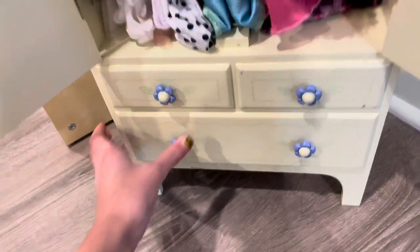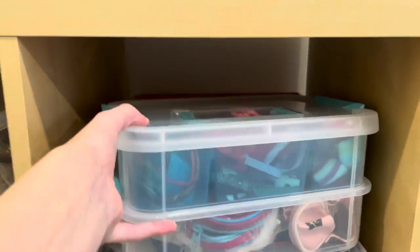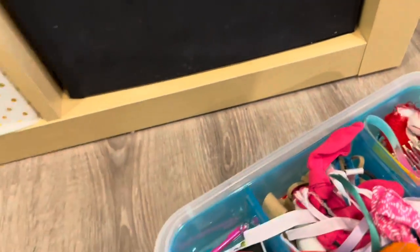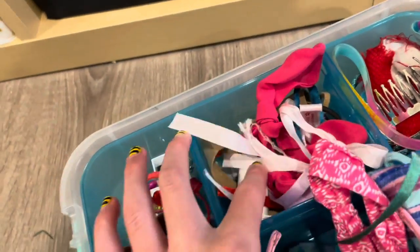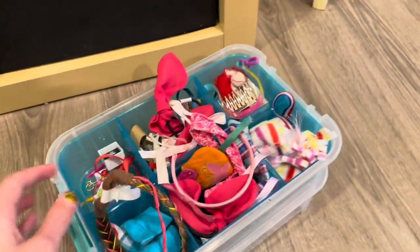Moving on — over here is the snack cart. In here is all their food, lots of food, and that's Mary Ellen's jukebox. Moving down, this box holds all of our accessories: little rings, bracelets, hair ties, headbands — it's just an array of random accessories, mostly hair accessories because we have a lot of them.